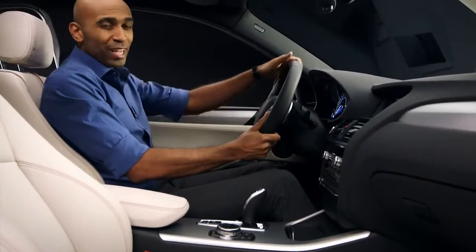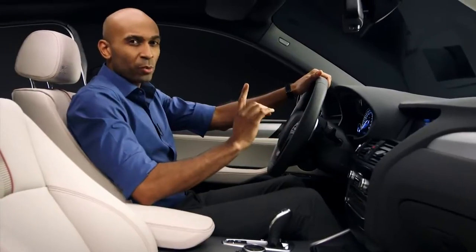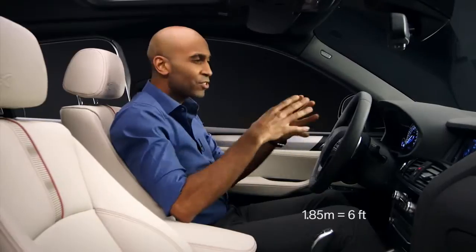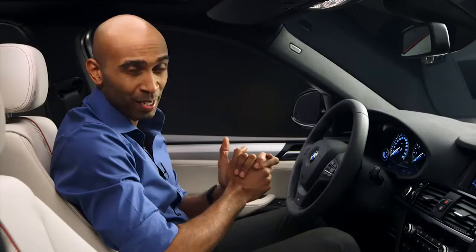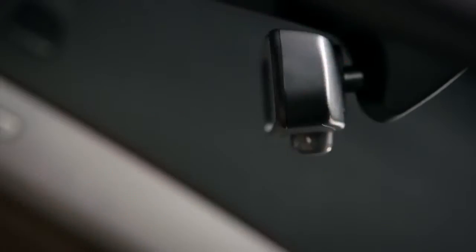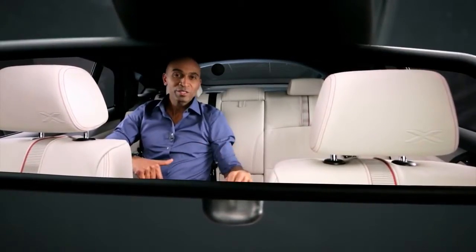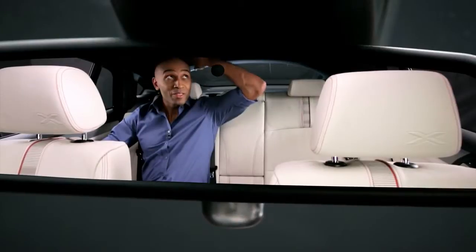Now it's time to check out the interior. The first check we're going to do is space. I'm about 185 centimeters, so fairly tall, but I still sit really comfortable on the inside. And even on the rear seats, I still have more than enough headroom.